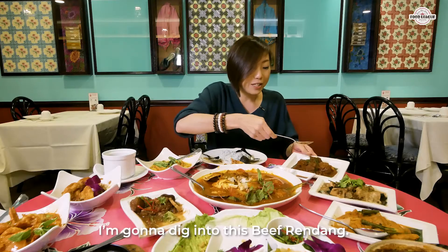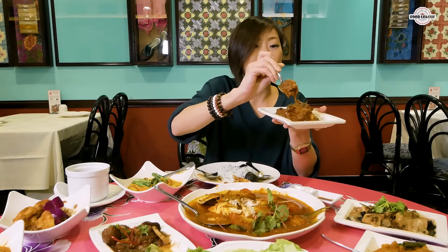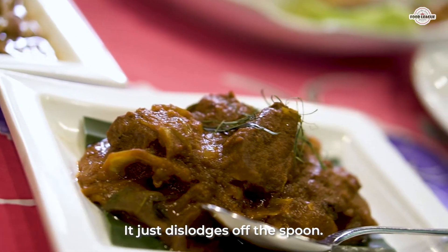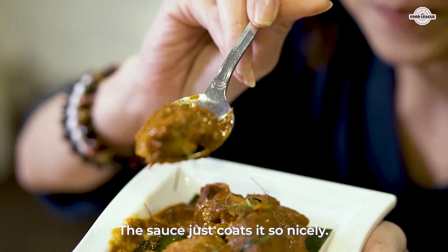We're going to dig into this beef rendang. They give very very generous sizes — look at that. Their beef rendang is pretty tender, it just dislodges off the spoon. Wow. The sauce just coats it so nicely.